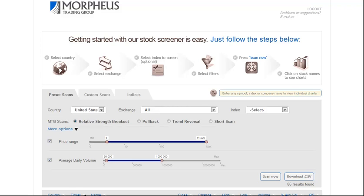Today is Tuesday, February 14th, and this is the Morpheus Trading Group Daily Stock Pick video. In today's session, we're going to show you a quick scan that you can run to locate some of the most explosive breakouts in the market.